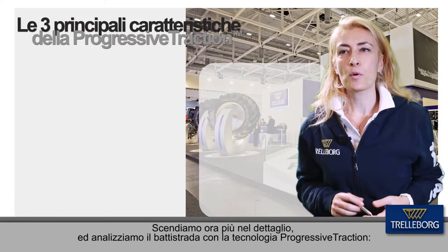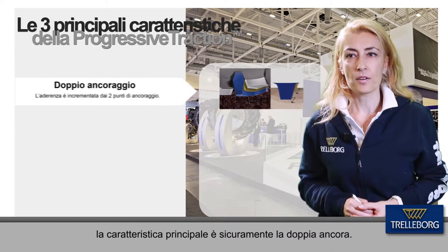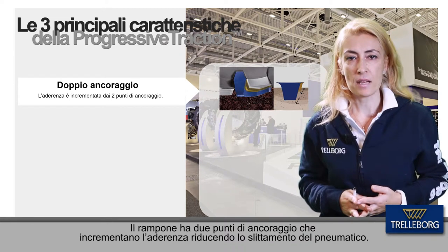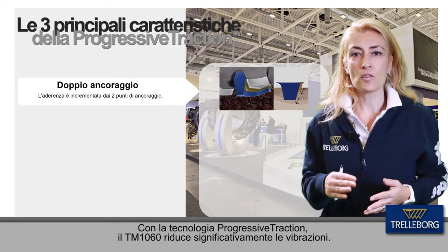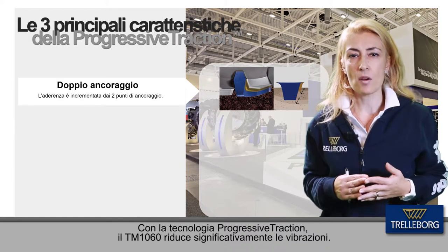Let's see in detail the progressive traction tread pattern. The first main plus is the dual anchor: the lug has two points of anchor, enhancing grip performance while reducing leverage. With the progressive traction tread, the TM1060 significantly reduces vibrations.